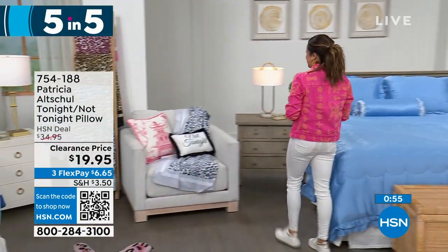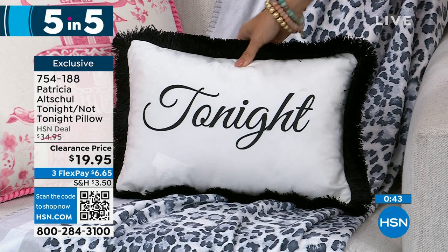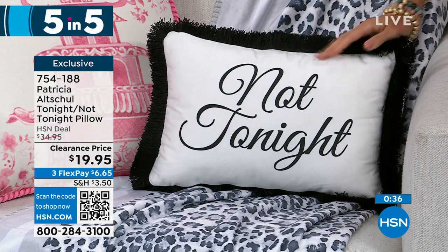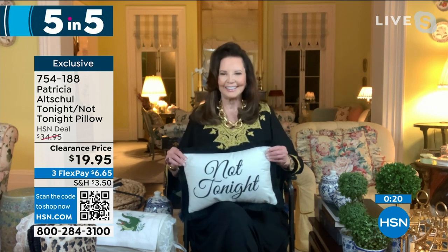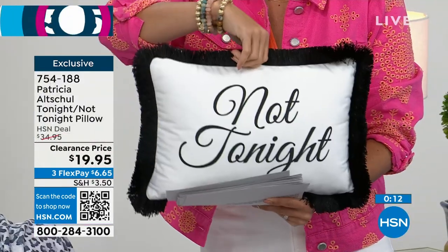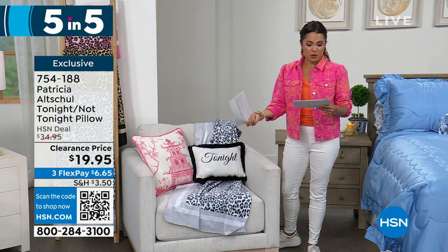Finally in the five-and-five: a fun personality pillow — 'Not Tonight' or 'Tonight' — you choose. $19.95. Patricia loves that she works in a little cheeky sense of humor into her decor. Her interior decorator gave these as presents to all his clients, and Patricia is putting 'Not Tonight' on hers. They make great gifts — even a hilarious wedding shower gift. It's 10 inches long and 15 inches wide. FlexPay is $6.65 on that one.